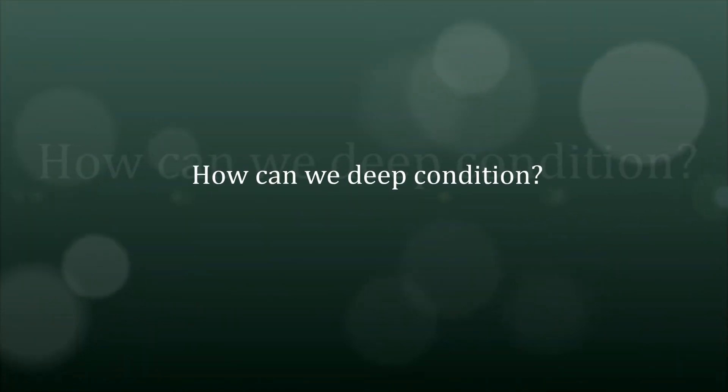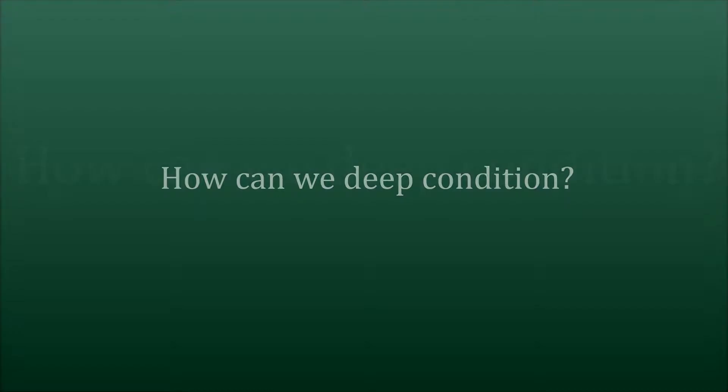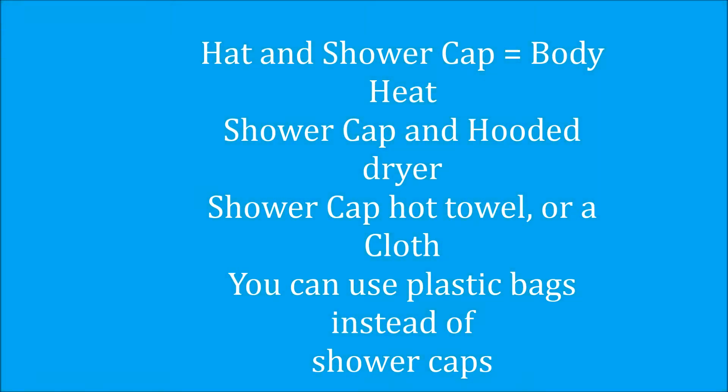How can we deep condition? When you deep condition you can use a hat and a shower cap, which is provided by your body heat. You can use a hooded dryer, a hot towel, and a cloth. Instead of using shower caps you can also use plastic bags.